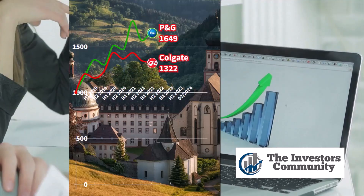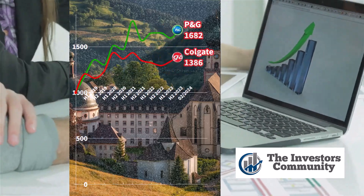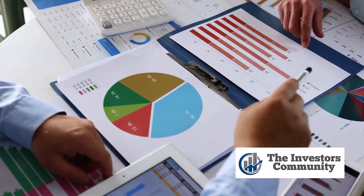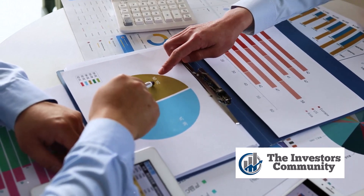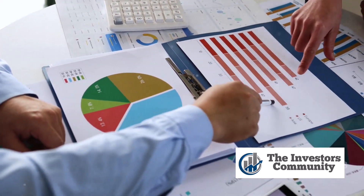We'll be exploring this question by examining various financial parameters such as revenue, profit margins, investment returns, and overall financial health. It's a face-off between two titans — a battle of numbers, ratios, and percentages, and we're here to dissect it all for you. So buckle up, this is going to be an enlightening ride. Stay with us as we delve into the financials of these two giants and see who comes out on top.